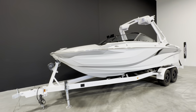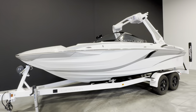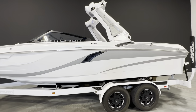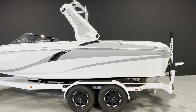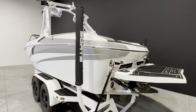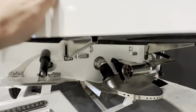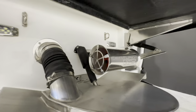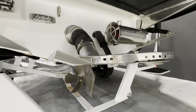Hey everyone, today I'm walking you through this 2019 Centurion Fi23 that we just got in. It has 54 hours and is powered by the PCM HL 450. Under here we have underwater lights, the Indmar shift thruster, along with the silent stinger plate.